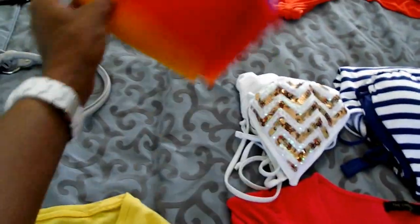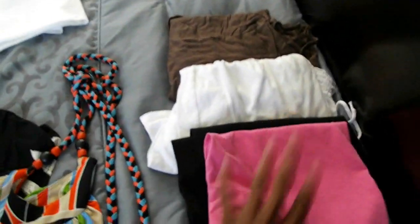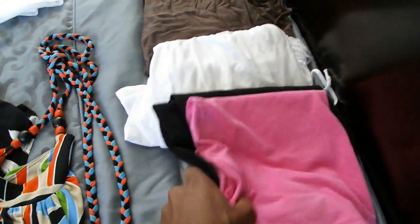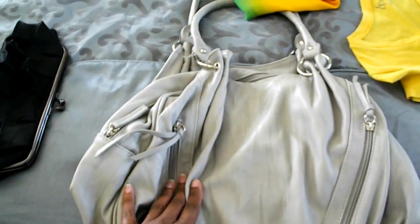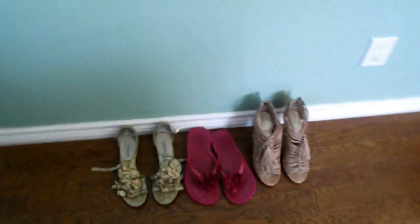I've got three dresses, three swimsuits, and a multicolored scarf that I got in Aruba — it makes a great swim cover-up. I've also got three sets of night clothes. Two of these are gowns, but this would be the cami and the leggings that I can repurpose for workout gear. I've also got my leisure bag, a clutch for evenings, and the shoes that I'm bringing on this trip.